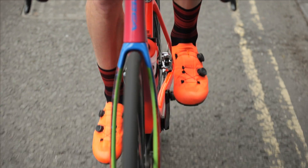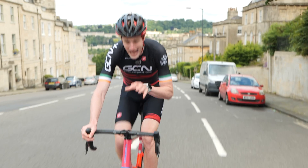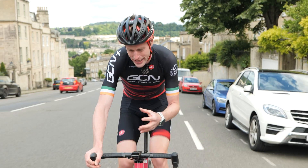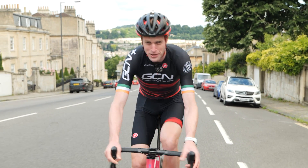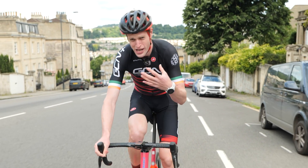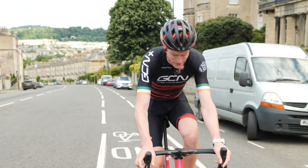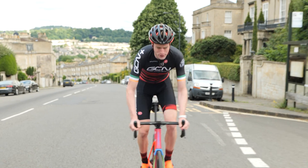First up, let's start with the basics. Training with power and heart rate data allows you to accurately look at those metrics in real time as you ride. It also allows you to analyze the data post-ride, see how you perform, and look at how you can structure your future training. It also means you can train accurately in specific zones. However, there are some big differences between the two.